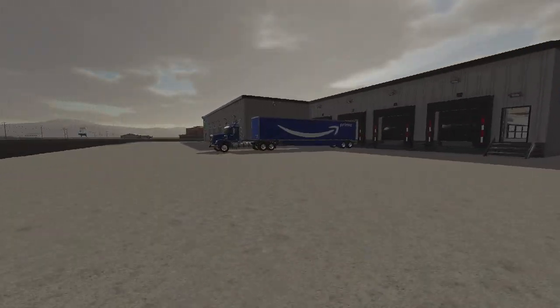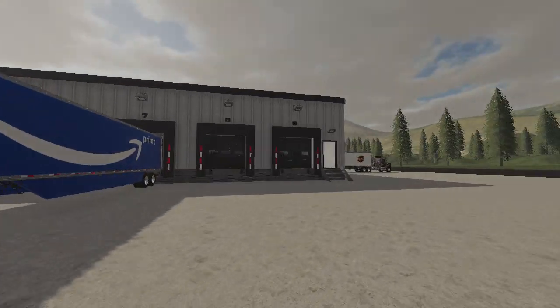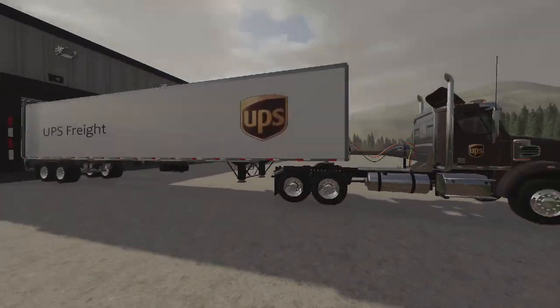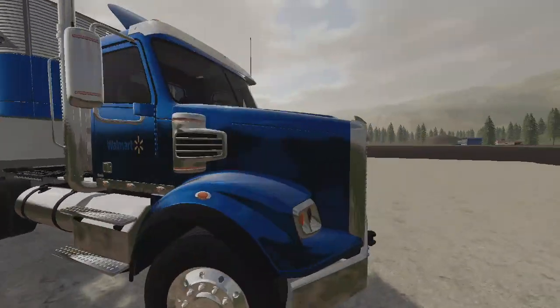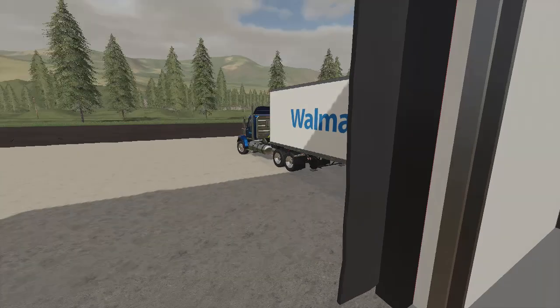We got the FedEx out here, we have Amazon Prime - you can do the back colors to make the decals pop. We got UPS - you need to get a brown for the trailer - and then we got Walmart over here with a blue chrome. Very nice. We'll just pop through these doors; these doors are amazing.